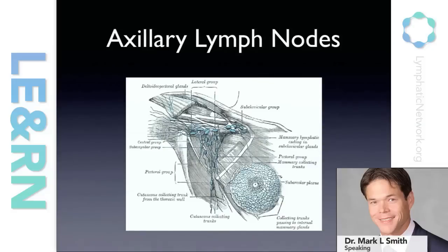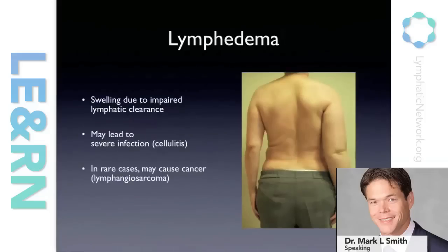What can happen after that is what we call lymphedema, which is basically swelling in the extremity due to impaired lymphatic clearance. This is not just a problem of having a heavy swollen arm or tightness or discomfort. The issues that can also surround lymphedema include severe infections and recurrent infections, and this problem can become progressive. In rare cases in long-standing lymphedema, patients can develop a very aggressive form of cancer called lymphangiosarcoma.